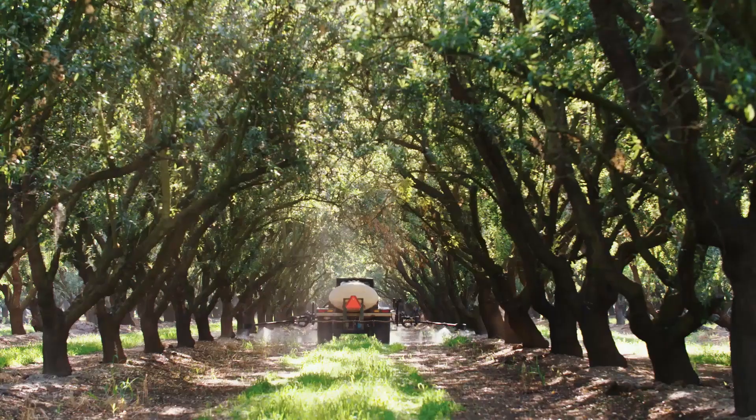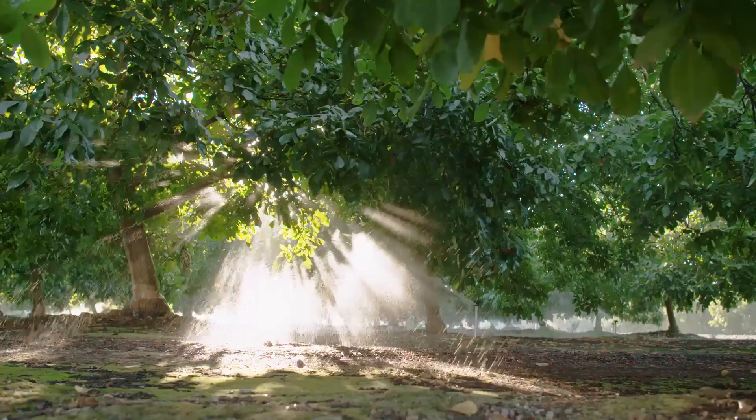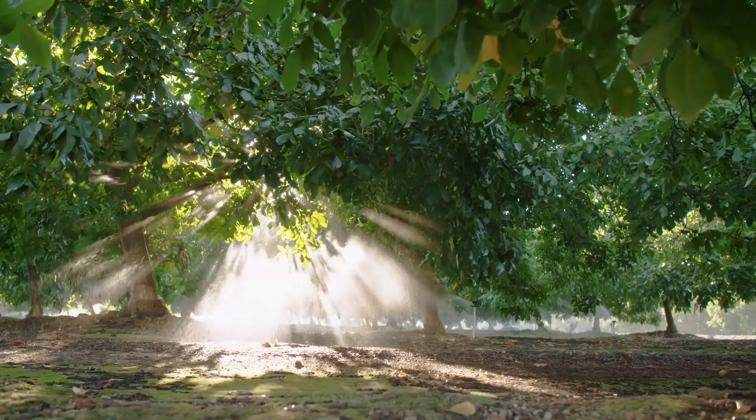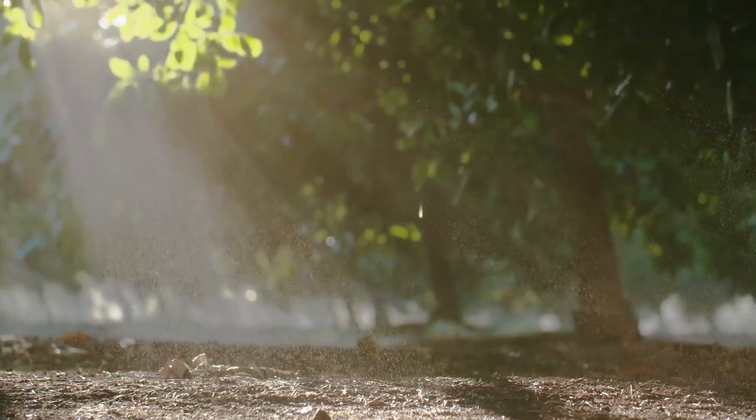One of the critical resources around the world, especially in California today, is water. So we want to be as efficient and effective with the applied water we have in our fields. We utilize micro-irrigation, which means we have to control the weeds that would steal the water away from our crops. Glyphosate helps us be able to do that.